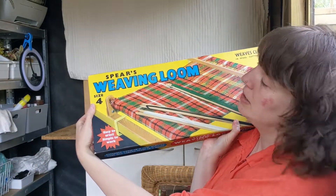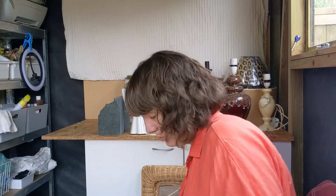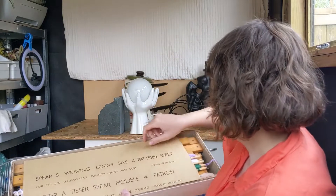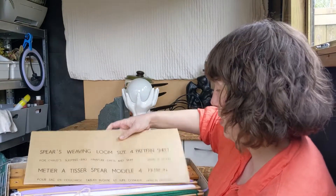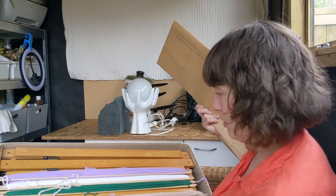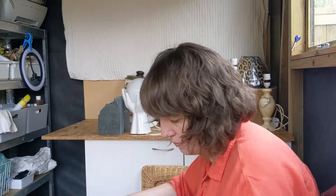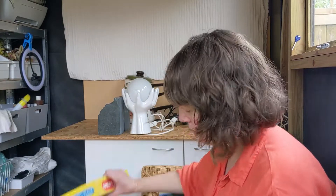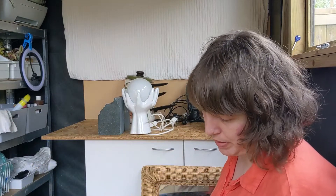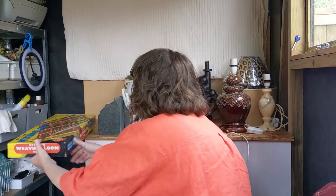We've got a Spears weaving loom. It still has the pattern sheet inside, which is nice, and it has never been used - in really good condition. It cost me £6, but on eBay it should be about £30 or so. They normally sell quite quickly, those ones.